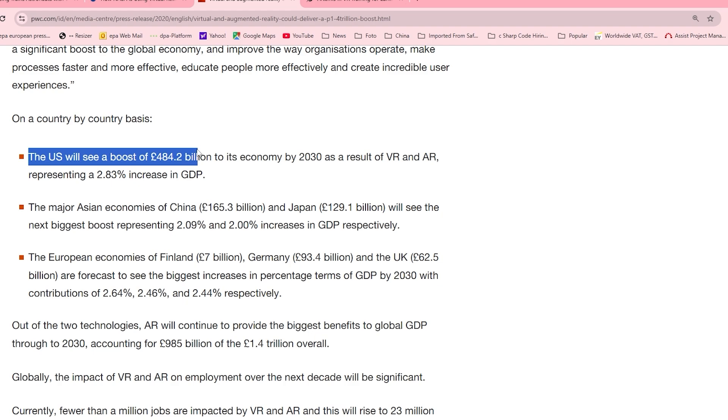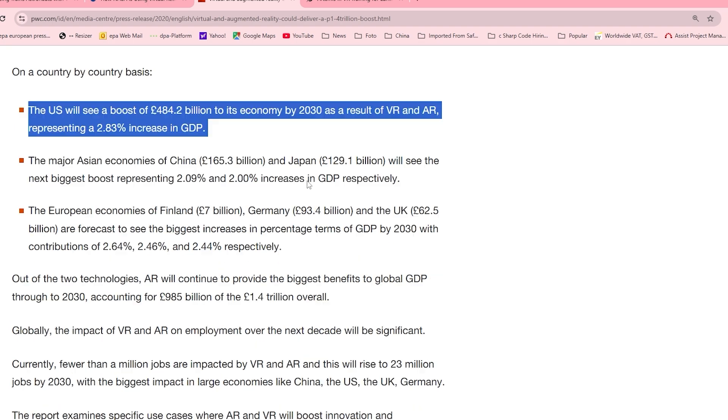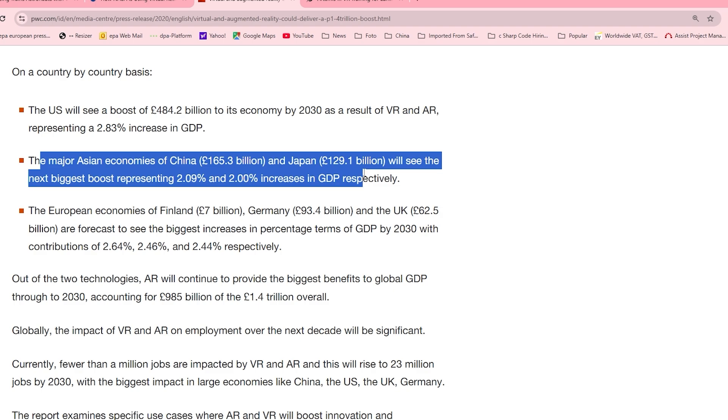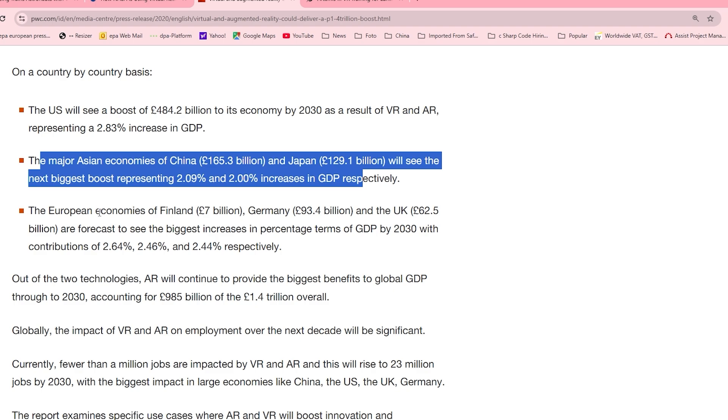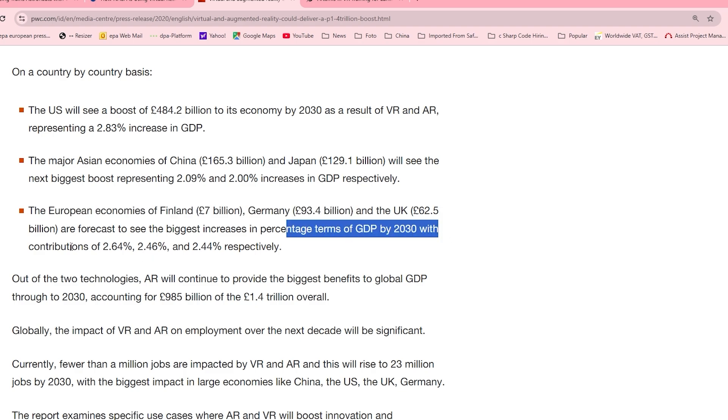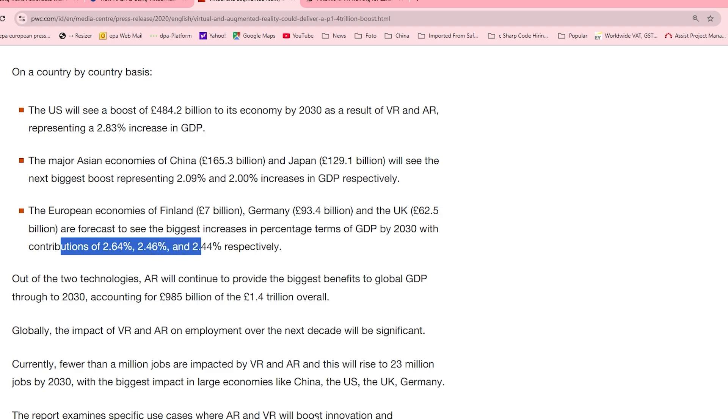Let's run some numbers to prove you should definitely go and buy some VR headsets right after this video. The US will see a boost of 484.2 billion pounds to its economy by 2030 as a result of VR and AR, representing a 2.83% increase in GDP. The major Asian economies — China at 165.3 billion pounds and Japan at 129.1 billion pounds — will see the next biggest boosts, representing 2.09% and 2% increases in GDP respectively. The European economies of Finland at 7 billion, Germany at 93.4 billion, and the UK at 62.5 billion are forecast to see increases in GDP of 2.64%, 2.46%, and 2.44% respectively.